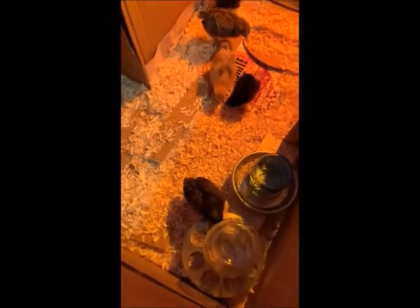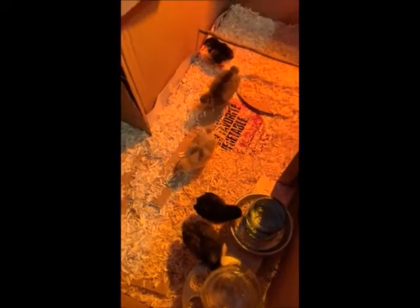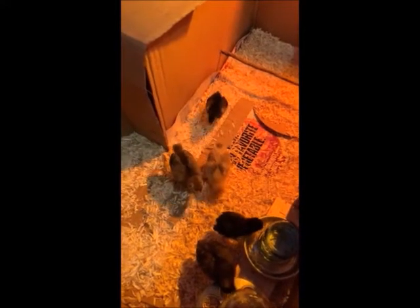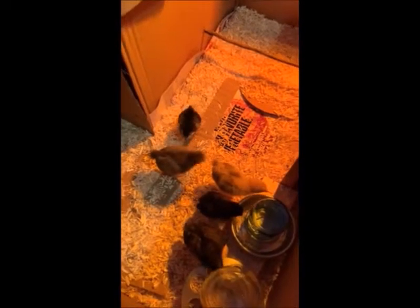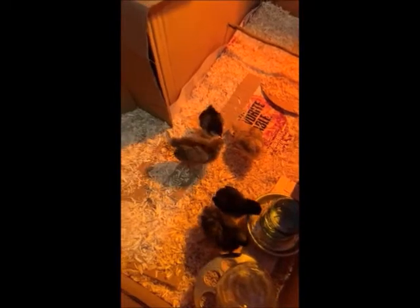Natasha is a breed called a Barred Rock. I'll include pictures of what they're going to look like when they're full grown. And then Mrs. Wolfe is going to have to get busy building the chicken coop that they're going to live in, because in just a few short weeks they are going to be way too big for this box.